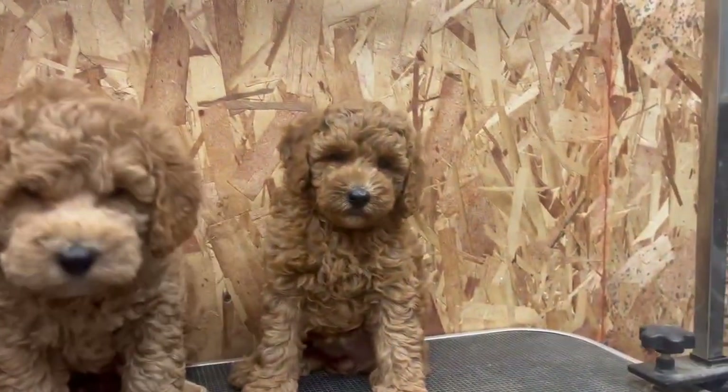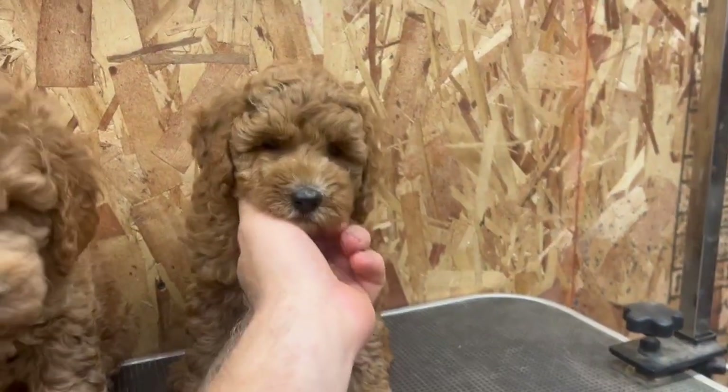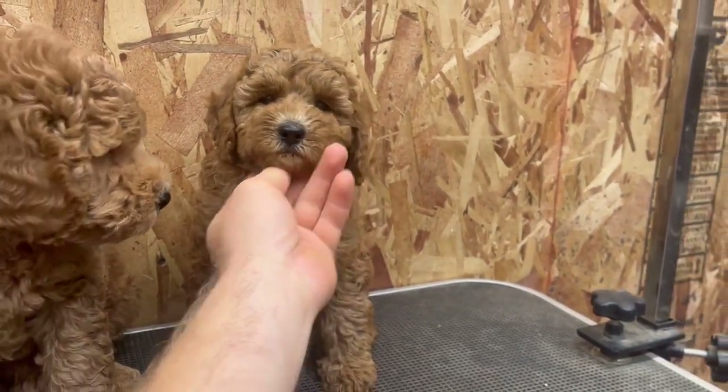On the right we have Girl Pink — she's the smallest of the litter, Reddish Coat. Super cute.